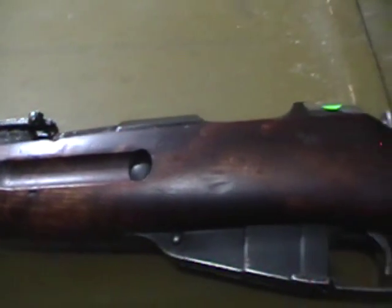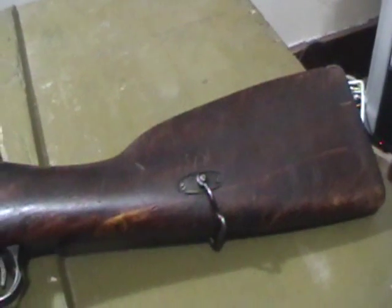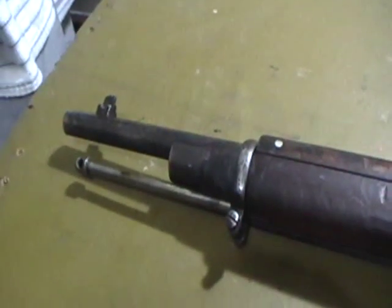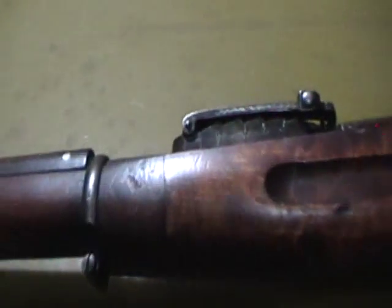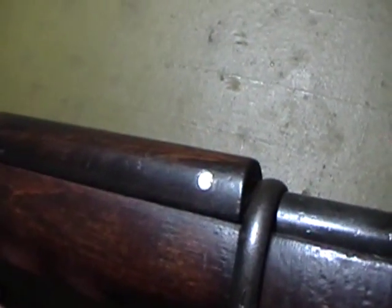The more you look, the more you can tell. It's got the Finnish sling hangers, early style barrel bands, two-piece stock mortise. It's got the Finnish notch in the rear sight, and there's no plate inserted like on the Balkan rifles. Looks like a Finnish hand guard with the way these aluminum rivets are.